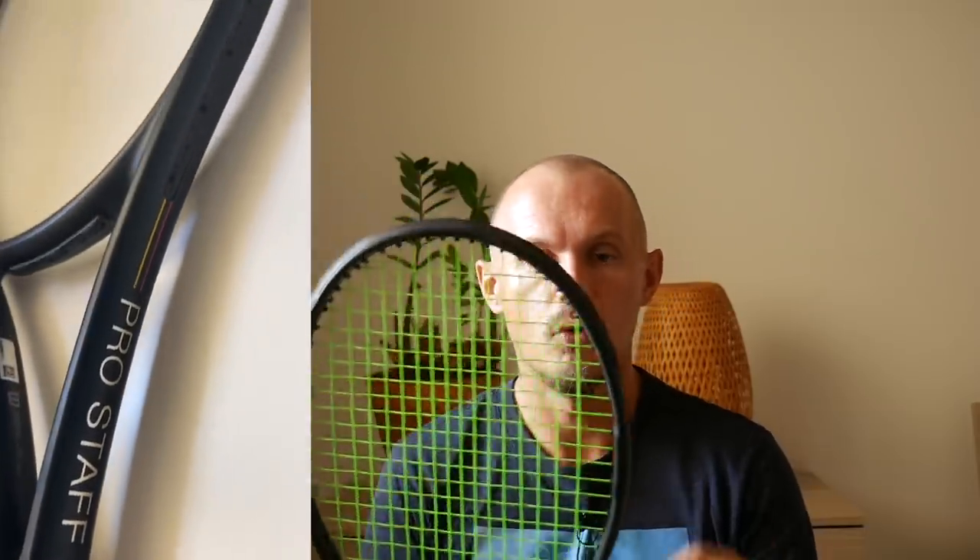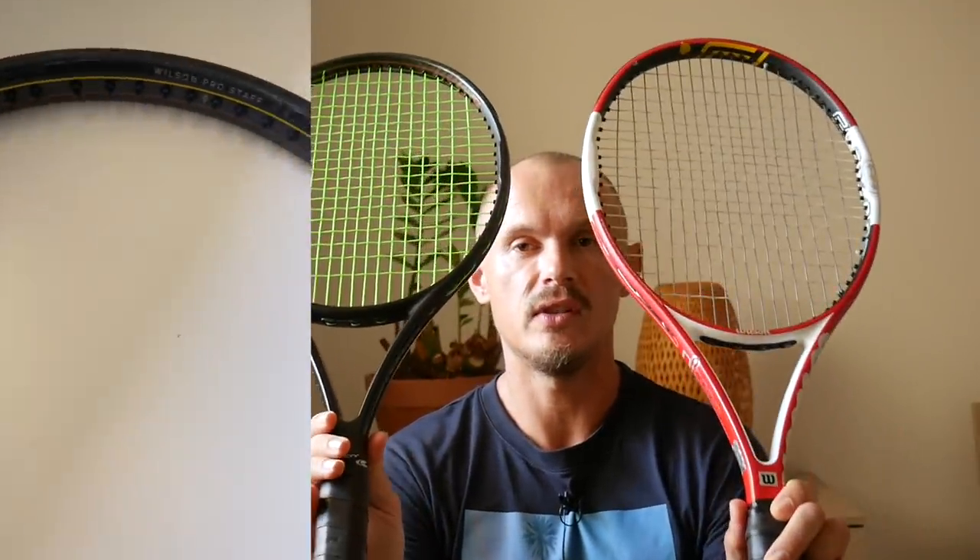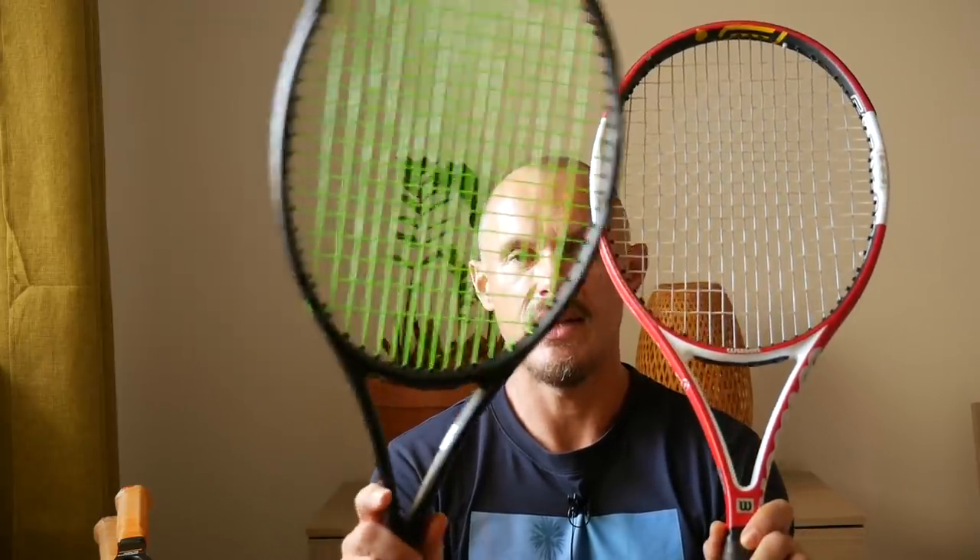Recently I reviewed the biggest Pro Staff you'll find — and this is not only a Pro Staff, it's a 6-1 Pro Staff. It has the PVS and the same shape as the 6-1 95 in the throat part, but with a bit more forgiveness, lower weight at 305 grams, easier to swing. More open pattern — 16-19 or 18-20 — just easier to play with and use in general. Not quite as stable, not quite as solid and controlled as the 6-1 95, but obviously a more maneuverable, easier-to-use version. This is where the Pro Staff is now — it has the iconic stripes.